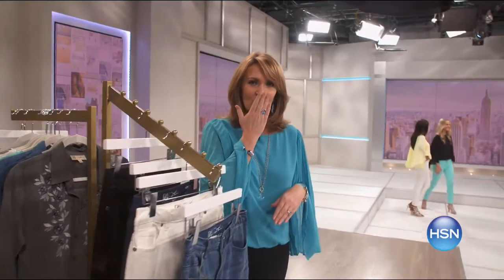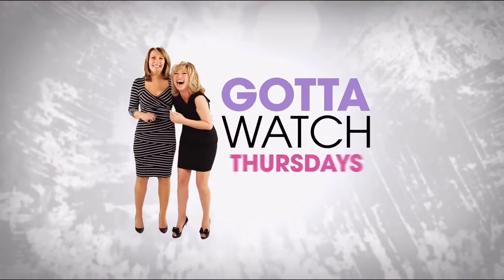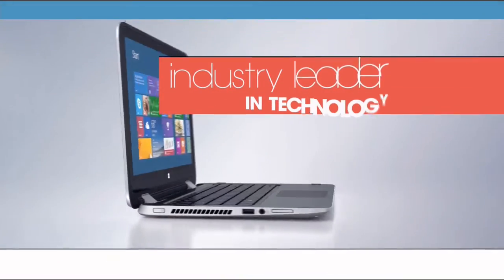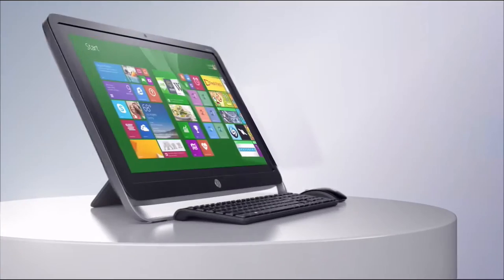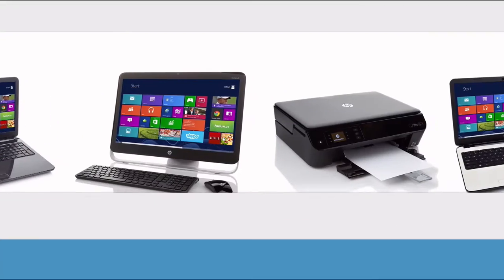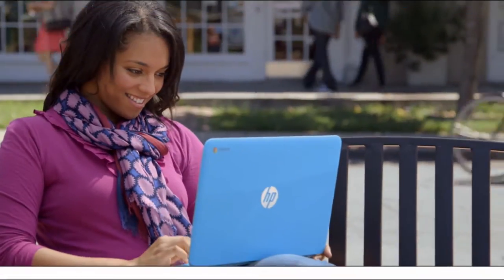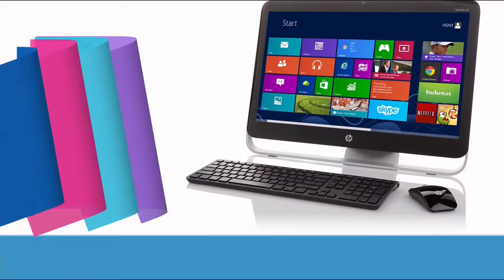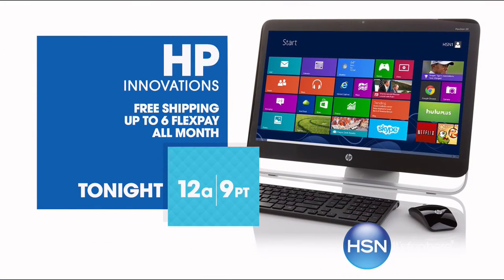Gotta Watch Thursdays is starting at 7 p.m. Since 1939, HP has been an industry leader in technology, offering innovative practical products at a great value — a tradition they carry on to this day. HP puts innovation at your fingertips. From desktops to laptops and printers to tablets, HSN has the latest in HP technology, so you can stay productive and stay connected wherever life takes you. HP, make it matter. Tonight on HSN.